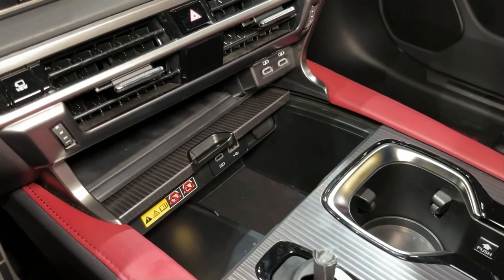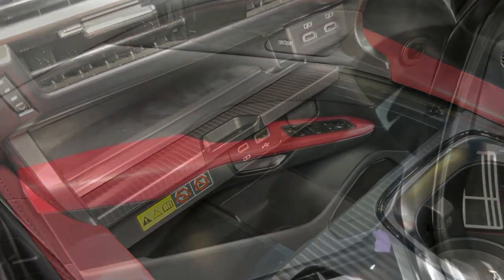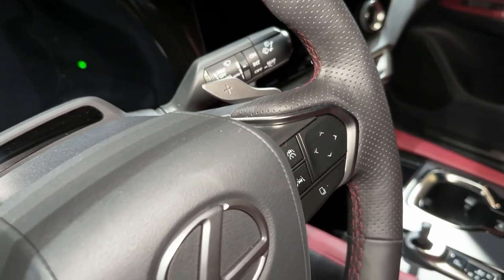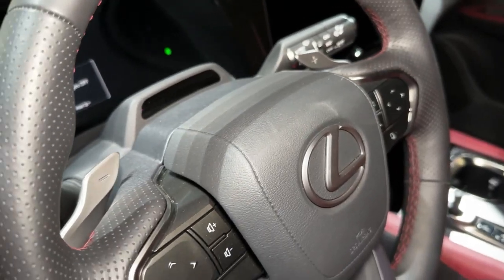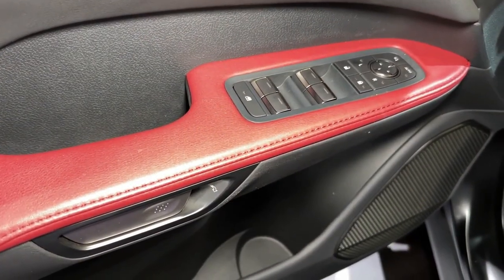The latest RX lineup covers a lot of ground, catering for those shopping at a few different price points, while also overlapping with some other SUVs from the Lexus stable. The range starts at $87,500 plus on-road costs for the RX 350h, while the RX 500h F Sport Performance tested here begins from $126,000 before on-road costs.